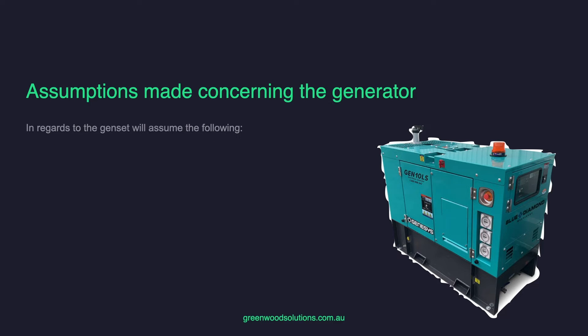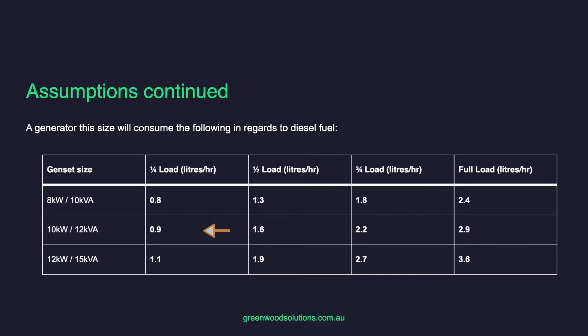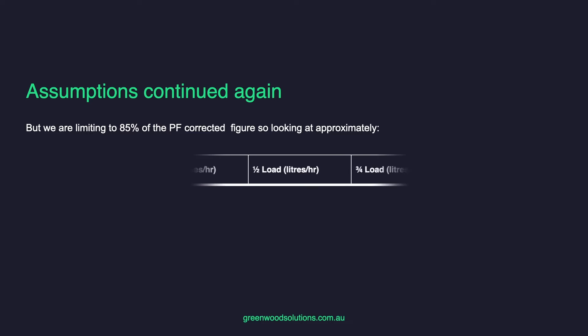In regards to the genset we'll be looking at, we'll assume it's 12 kVA with a power factor of 0.8. The generator will never operate continuously at more than 85% of full load. So the maximum continuous output is 12 times 0.8 times 0.85, which equals 8.16 kW. A generator of this size will consume fuel as shown in the table, and we are limiting to 85% of the power factor corrected figure.